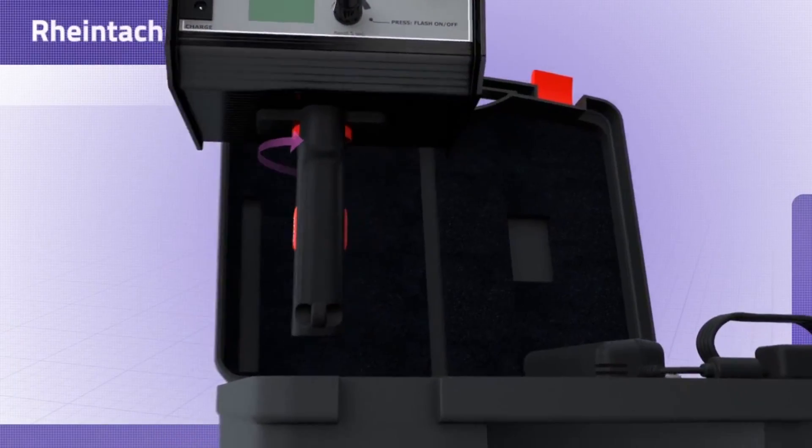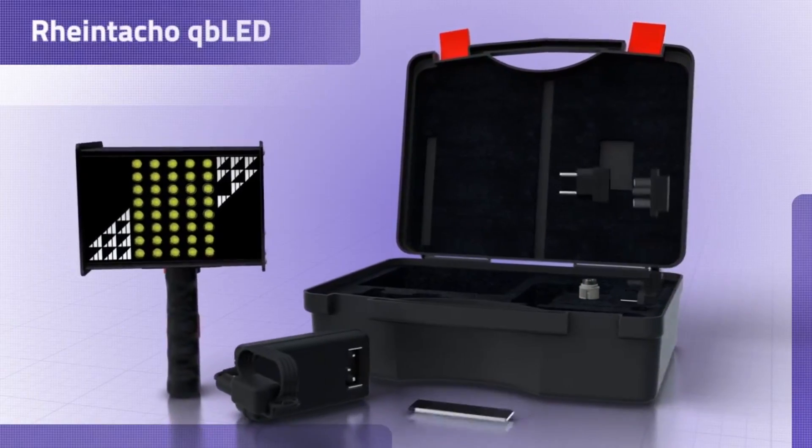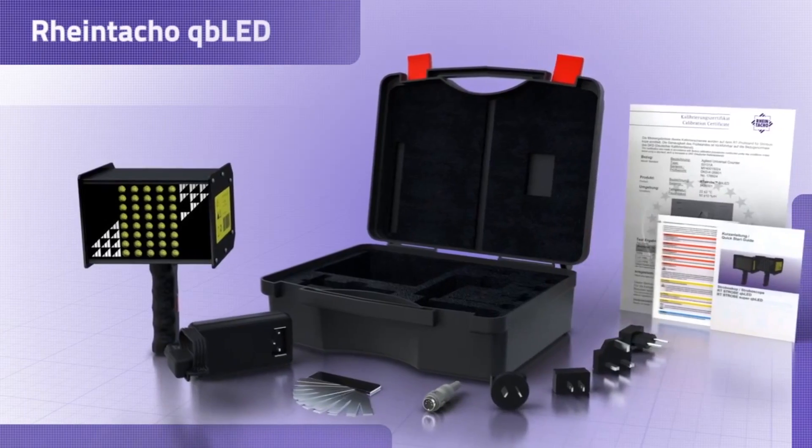The unit is supplied in a sturdy carrying case with handle, battery charger and connectors for all countries, an operating manual and certificate of calibration.